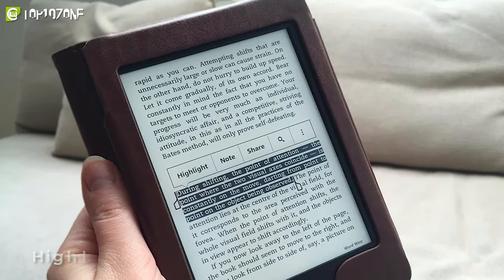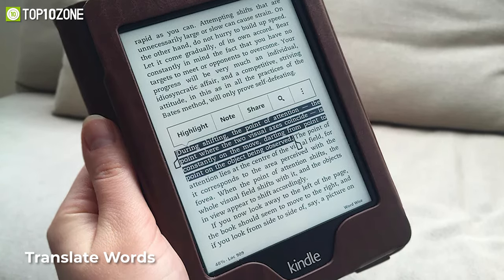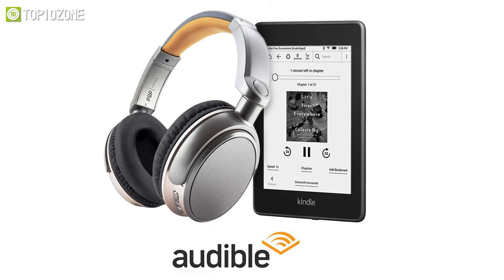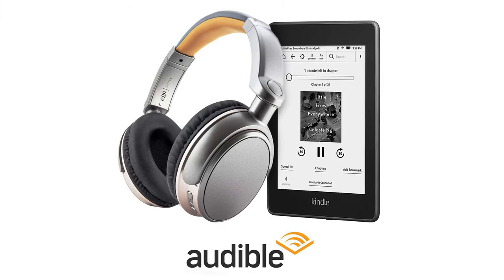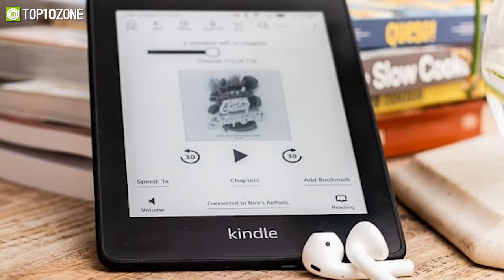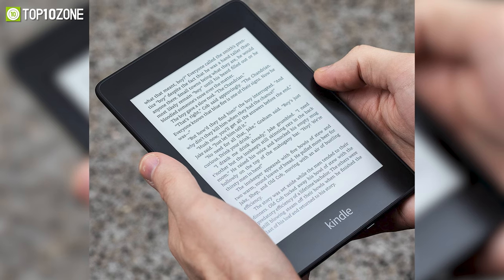As you are reading, you can highlight passages, look up definitions, adjust the text size, and translate words without leaving the page. It also features Audible, which will let you seamlessly switch between reading and listening via Bluetooth-enabled speakers or headphones. So if you want a distraction-free reading experience, we would definitely recommend the Kindle.